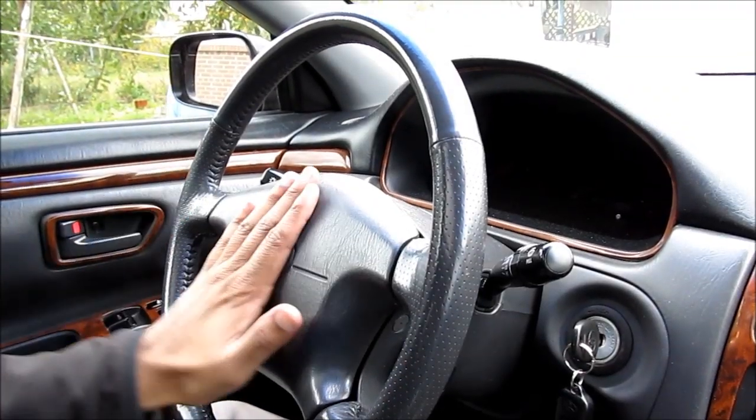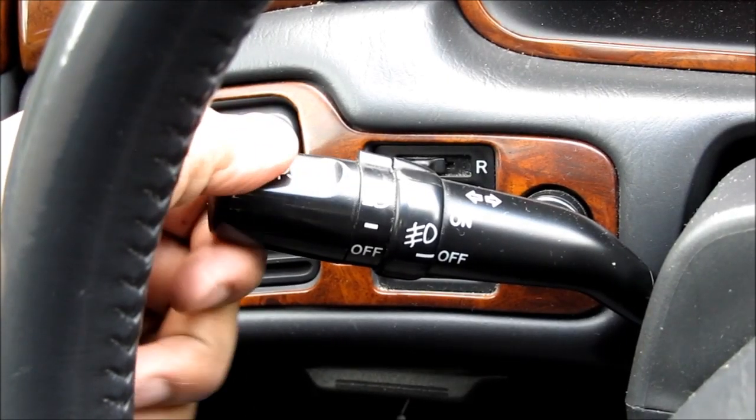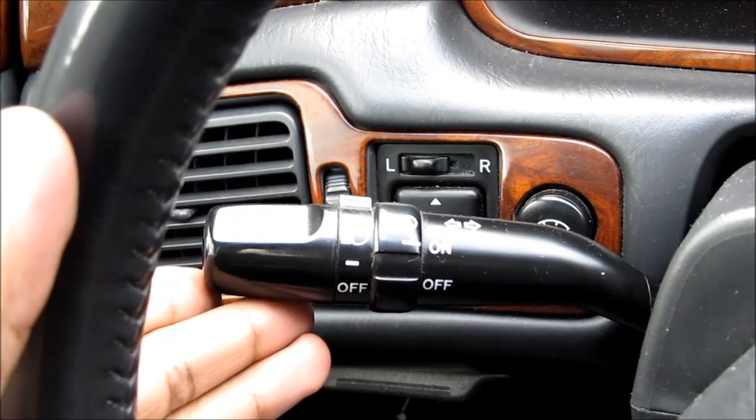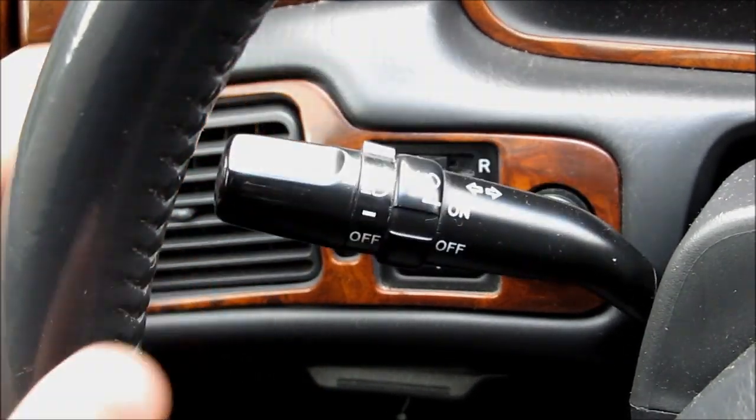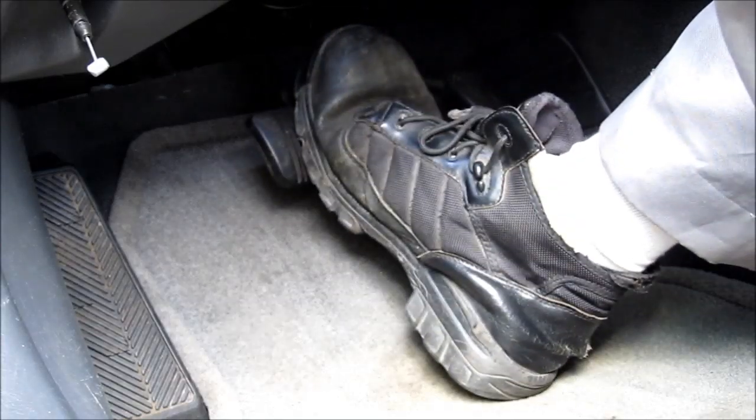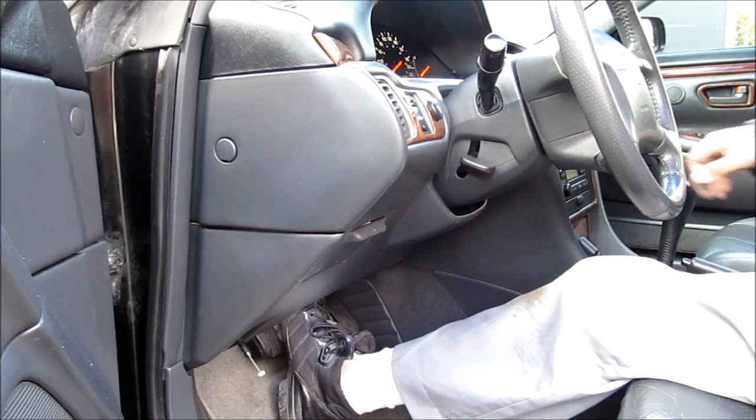Check that the horn works. Check the parking lights, headlights, fog lights, high beams, and both indicators to make sure they're working. Check the tail lights, license plate lights, brake lights, and the reverse lights at the back of the vehicle.